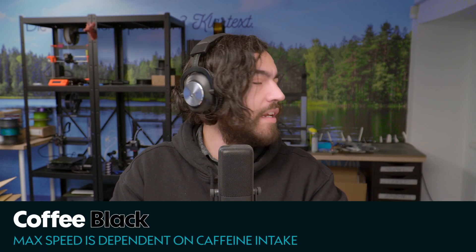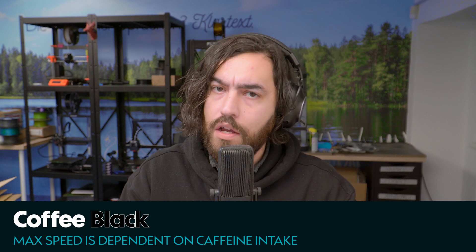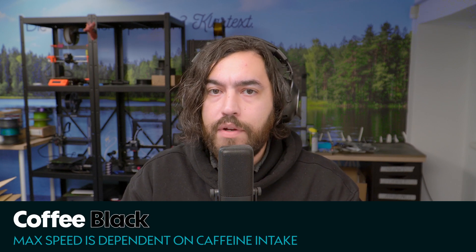Good evening, everyone. I am your host, Coffee Black, speaking to you from a very dark grads in southern Austria. It is the second week of January, the year of our Lord, 2024. Here's what is going on in 3D printing right now.